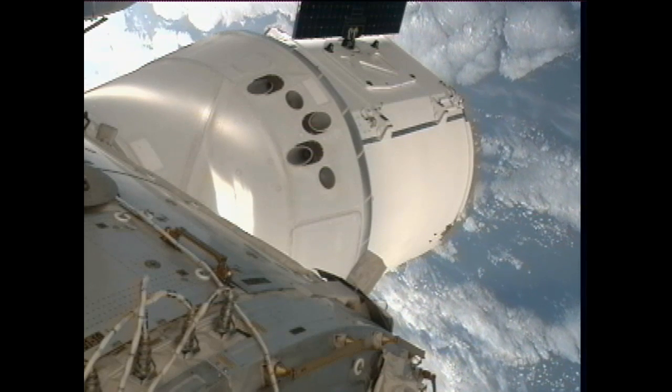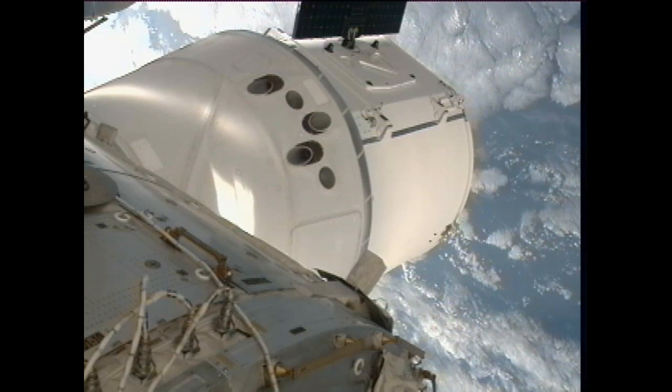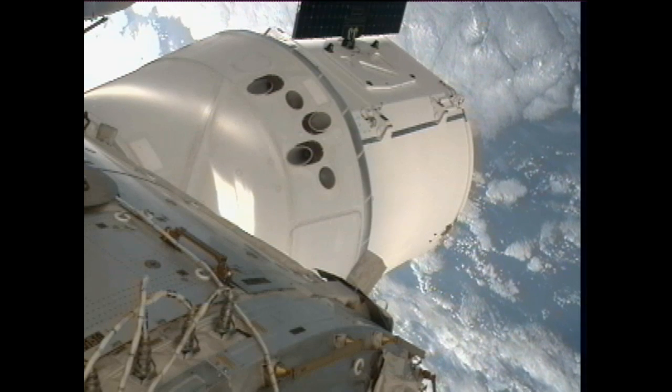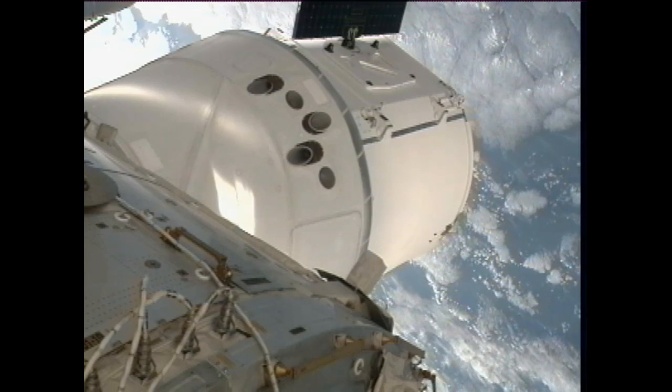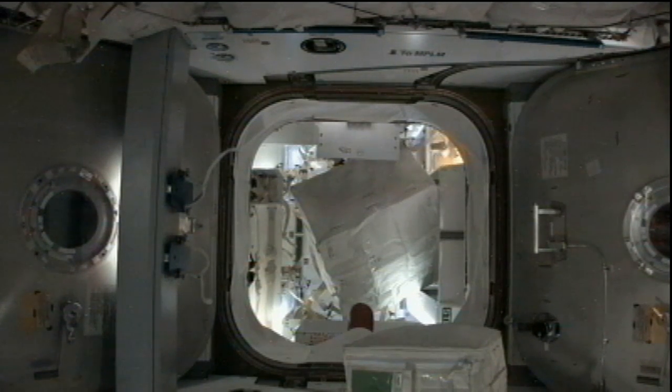Dragon was berthed just a little over two hours later at 8:03 a.m. Williams and Hoshide then worked to remove the common berthing mechanism and get the hatchway open, allowing them to unload some of the 800 pounds of cargo brought up to them on board station.